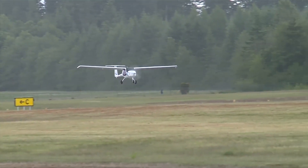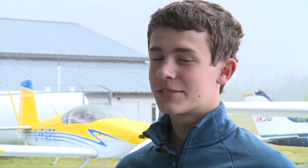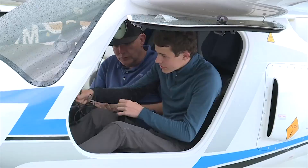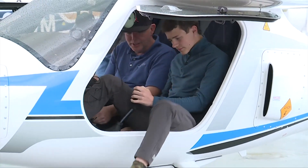The flight takes nearly 30 minutes, and once back on the ground — well, it was pretty fun. It was, considering the weather, a little bit bumpy, but it was a really fun ride. It was pretty quiet. It was a really cool experience.